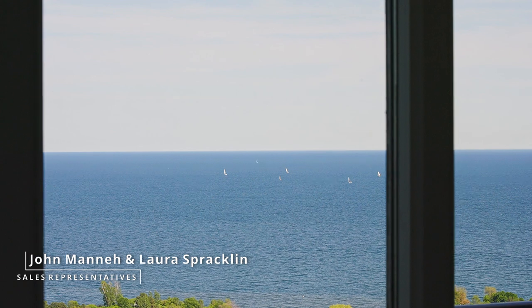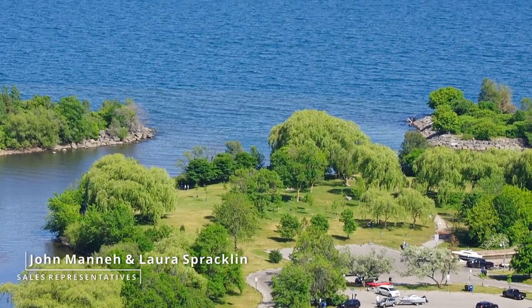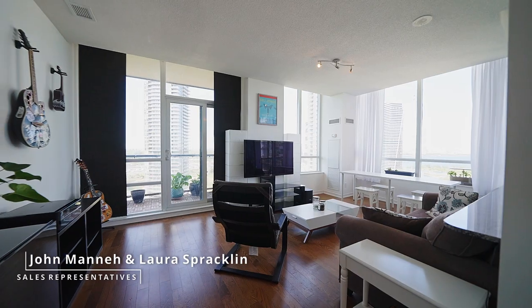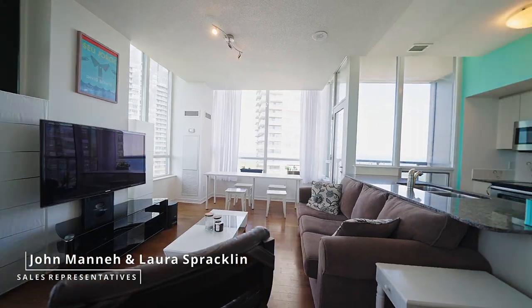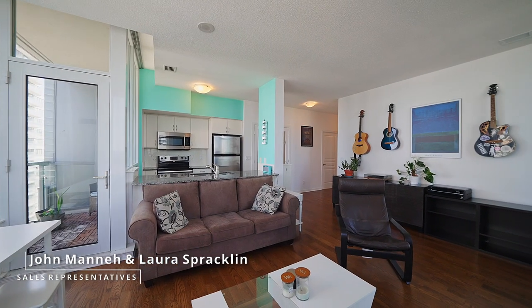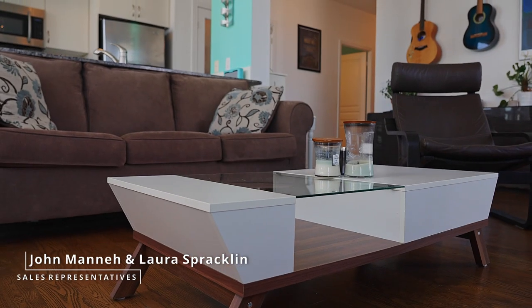Enjoy the gorgeous sunrises, bright natural light all day long, and the gorgeous lights of the evening skyline. The desirable open concept layout features beautiful hardwood floors throughout the main living space, perfect for both family living and entertaining.